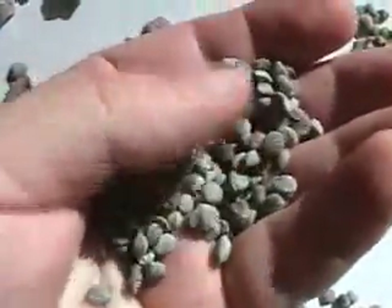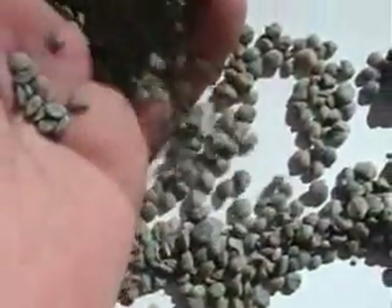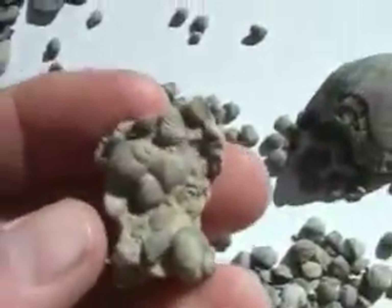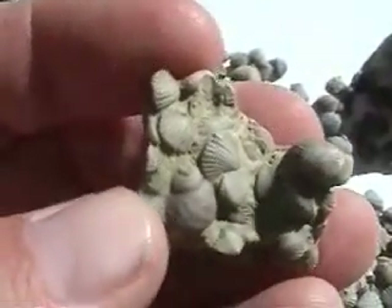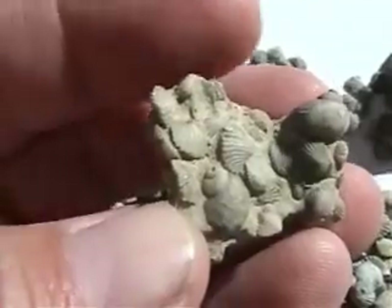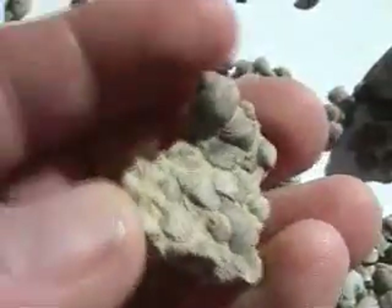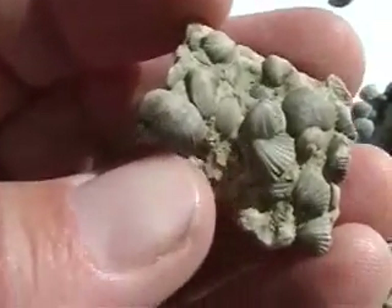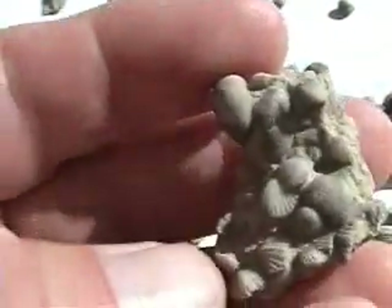Here it is in the palm of my hand for size comparison. This is a really neat little cemented fragment. The matrix is bonding these together and there are also two little snail shells — just a beautiful little collection of tiny fossils. We'll do snails in another video.